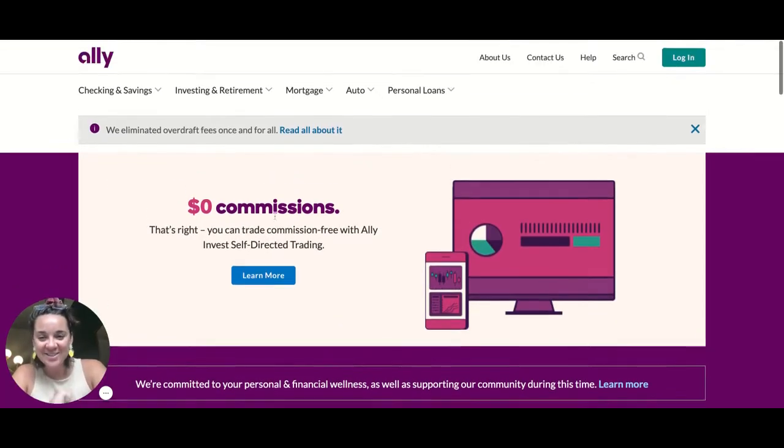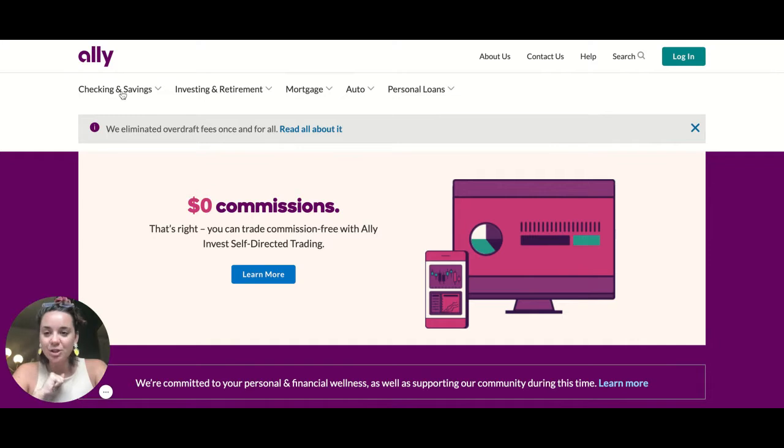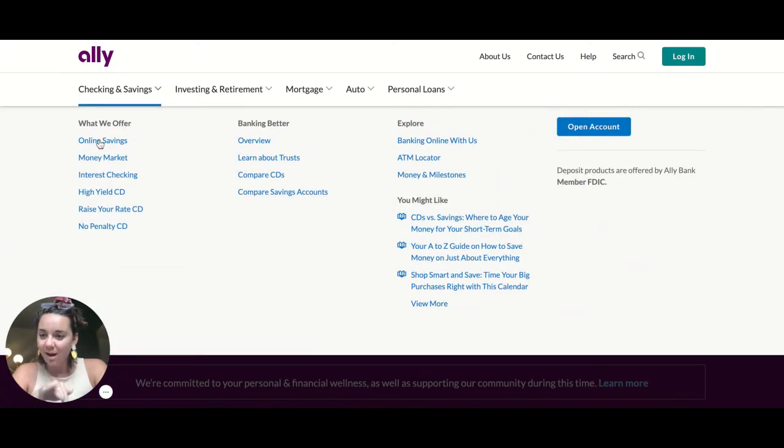So let's go to their checking and savings — we want to look at their online savings. Something I want to let you know about Ally is that they're an online-only bank. They don't have a physical building, so they don't have to deal with the upkeep of that — like heating and cooling the buildings, building the buildings, staffing the buildings. Because they're completely online, they can offer you some higher interest rates that other kinds of brick and mortar banks can't.